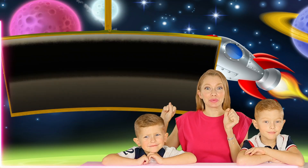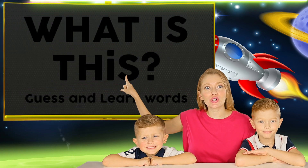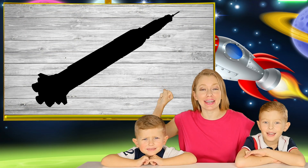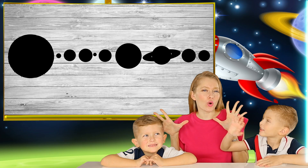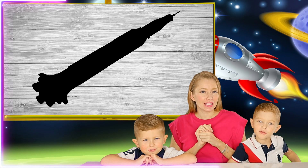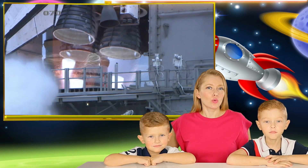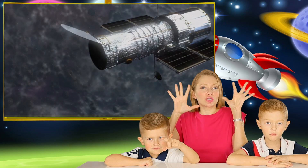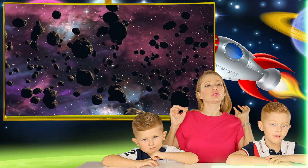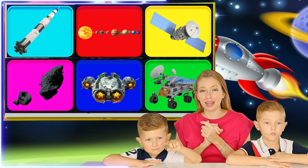Hi boys and girls, welcome to 'What is This?' where we guess and learn new words on different subjects. Let's see what it will be — space vocabulary! That's right, it's the words connected to space. Let's try to guess.